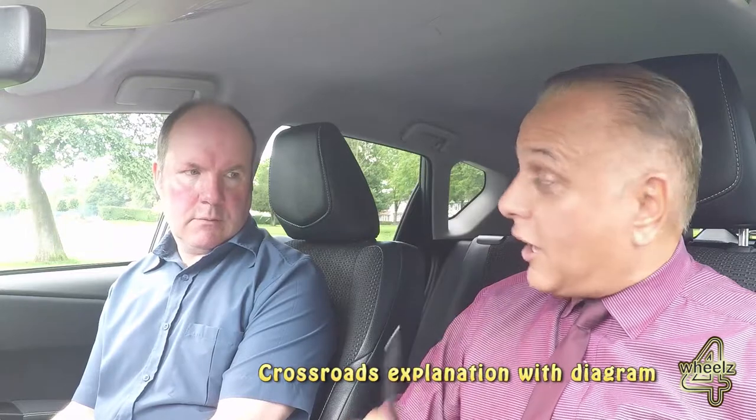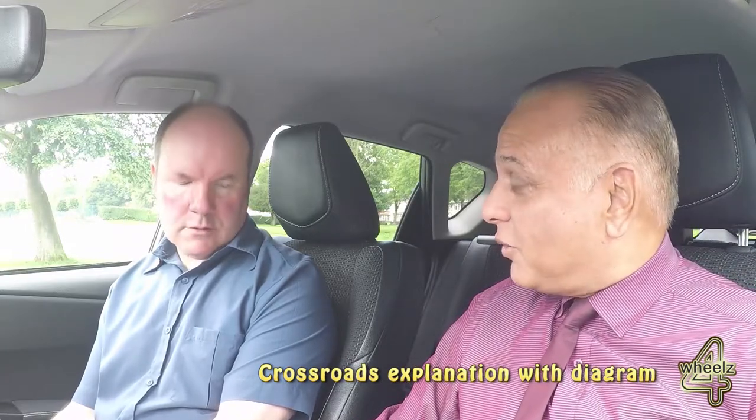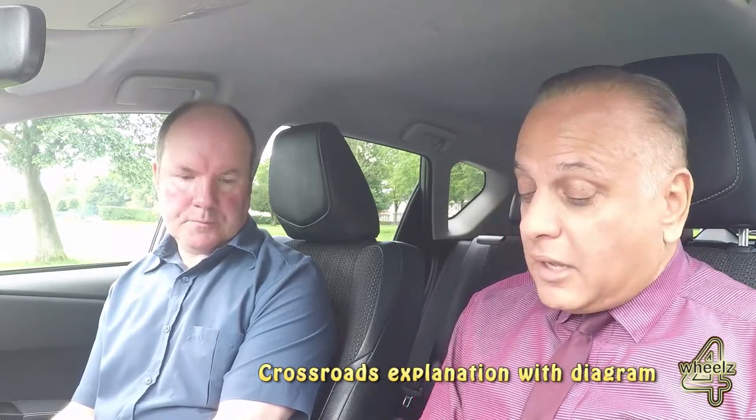We're going to start approaching some traffic lights at crossroads. If it is green, we have priority — but what do you think you might need to do as you go through? I think because it's green you could just go. You can, however you might get an emergency vehicle or even a boy racer coming through. So as you approach you need to just have a quick glance both ways before proceeding, just in case.